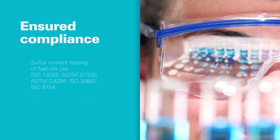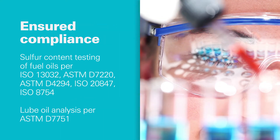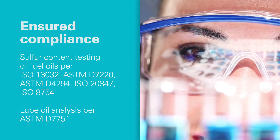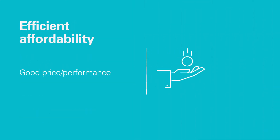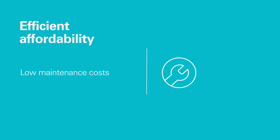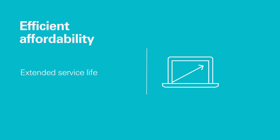It's compliant. SpectroCube is designed to meet all your relevant standards for refining and petrochemical analysis. It's affordable. You get a cost-effective price-to-performance ratio, plus low maintenance expenses throughout a long service life.